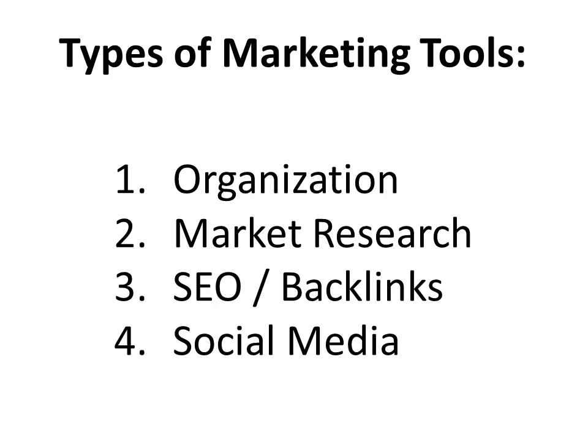Then, if you're into search engine optimization, there are some tools out there that can help you with keyword research and getting backlinks. And lastly, some social media tools that can help you to get more traffic and engagement and hype regarding what it is that you're offering.